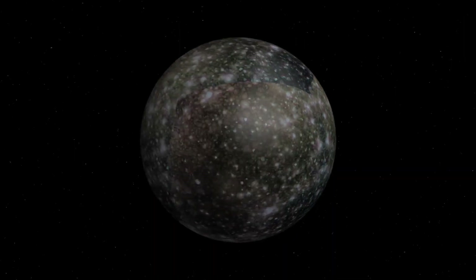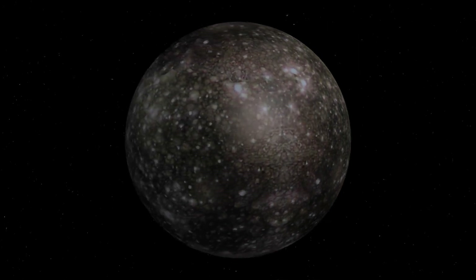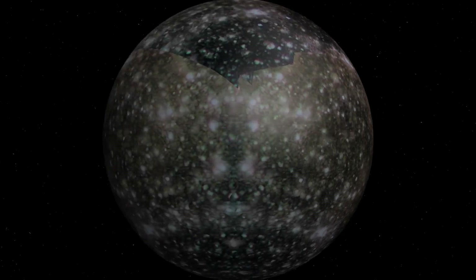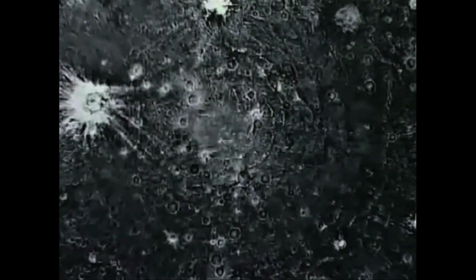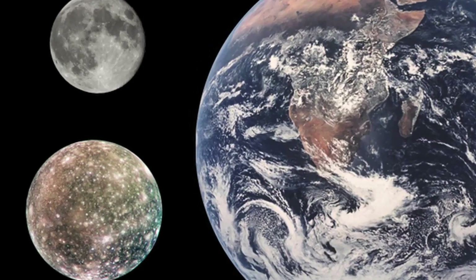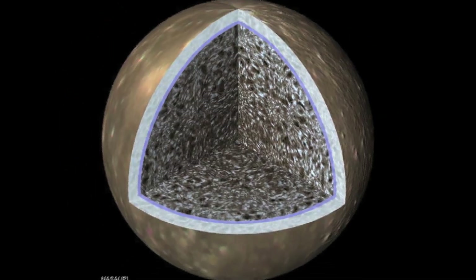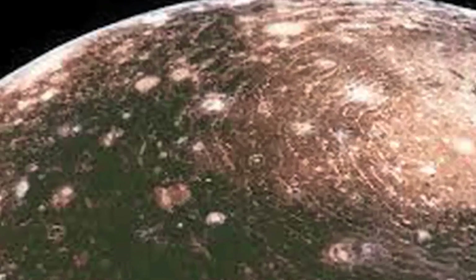Callisto is the outermost of the Galilean moons. It is the same size as Mercury and takes seven days to complete one orbit. Callisto is one of the most heavily cratered objects in the solar system. Its surface has an ancient lithosphere of ice and rocky material and can be divided into cratered planes — light, bright, dark, and smooth. Anytime a new crater hits, it usually erases an older one. The density of impact craters can help determine the relative ages of items on Callisto's surface.